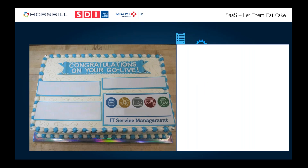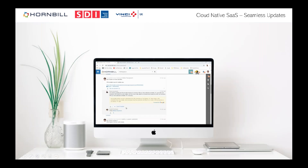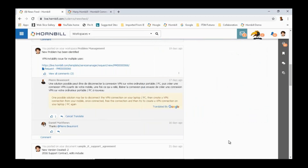We see 'congratulations on your go live' cakes — that's fine — but then 'congratulations on completing your upgrade' should just not be necessary. I've heard horror stories of upgrades taking six to eight weeks or longer on a service management tool — that's madness. With native cloud tools, our mascot Harry Hornbill pops up showing new stuff available. You go to the community to see what's new, then log into the app store to see all applications installed on your instance.